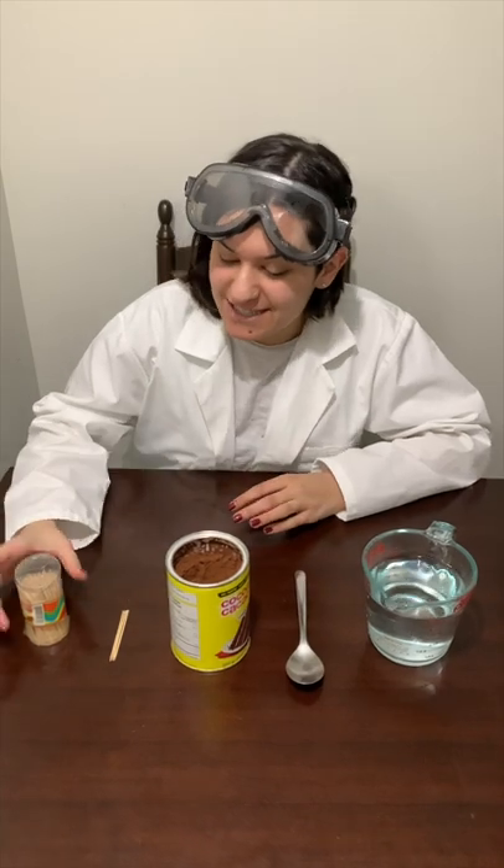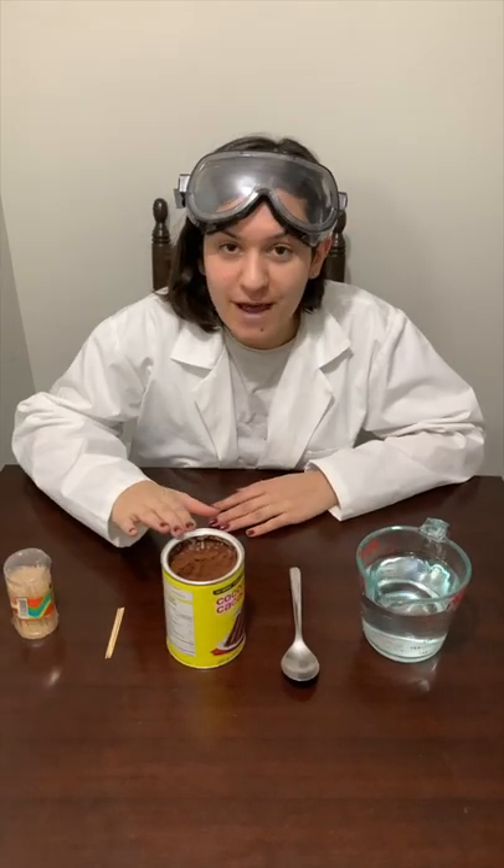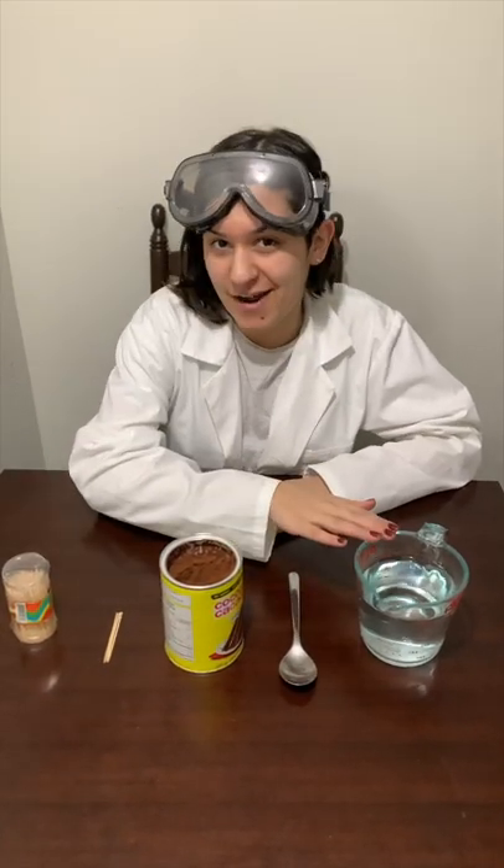For this demonstration we just need a few toothpicks, some cocoa powder, a spoon, and a cup of water.